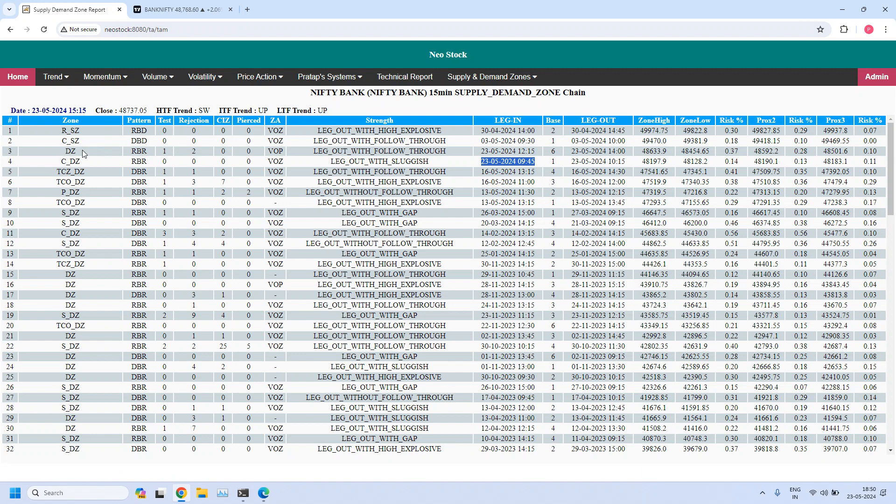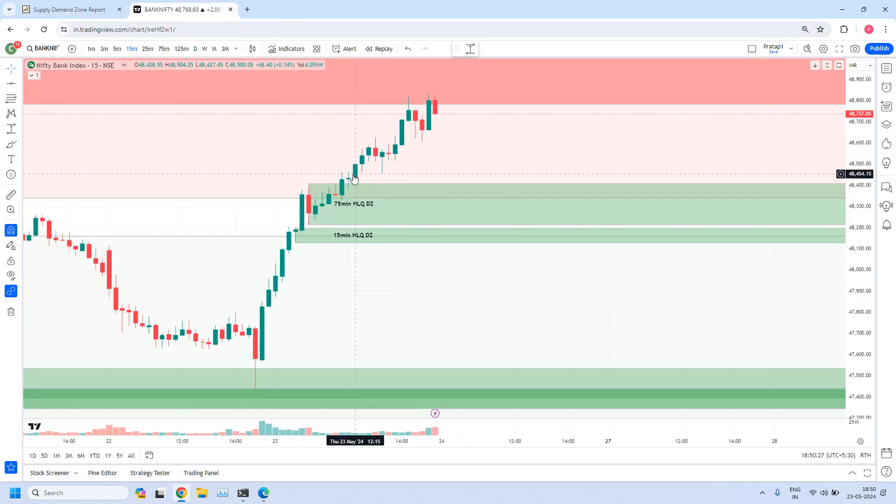There is also a normal demand zone created today at the 12:15 candle — we can ignore this, it is a normal 15-minute zone with six base candles and a rally. But when you are planning trades in favor of the trend, probably these zones will hold the prices, and a fine-tuned 5-minute zone inside will work and give a good trade in an uptrend — market is bullish. If this zone is violated, the 15-minute trend will change to downtrend. Please draw the zone on your charts.